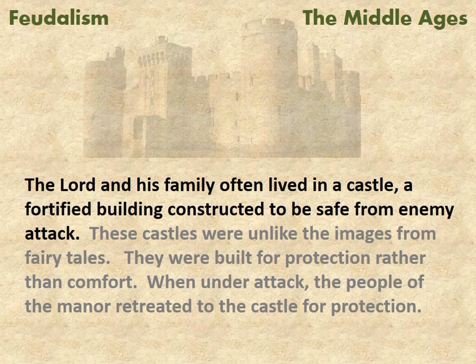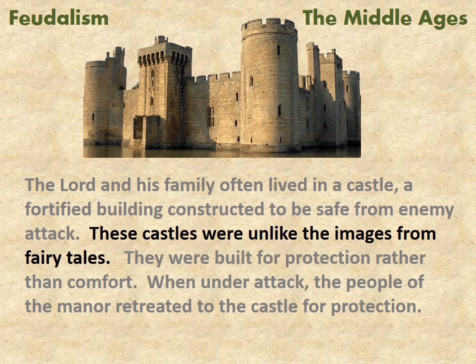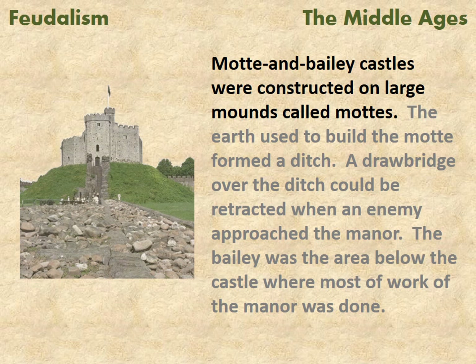The lord and his family often lived in a castle, a fortified building constructed to be safe from enemy attack. These castles were unlike the images from fairy tales — they were built for protection rather than comfort. When under attack, the people of the manor retreated to the castle for protection.